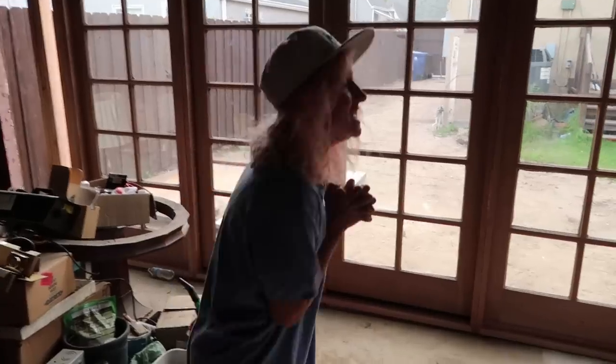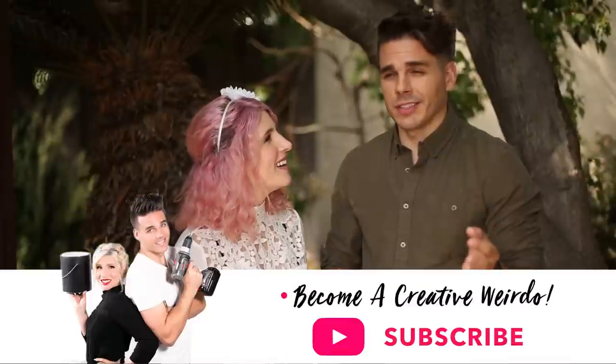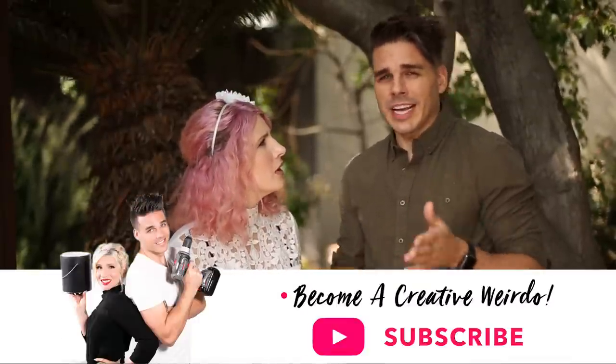This is a huge moment! Before we do that — subscribe! We're gonna get this video to... 47,232 likes?